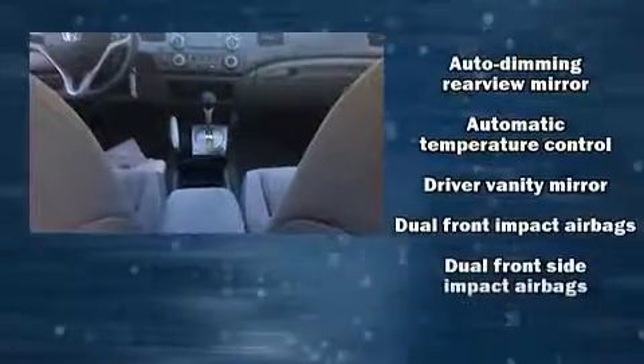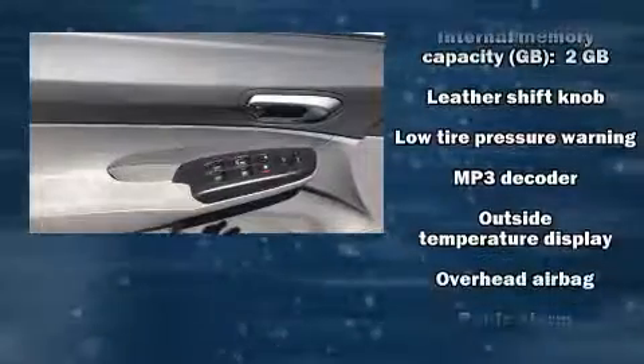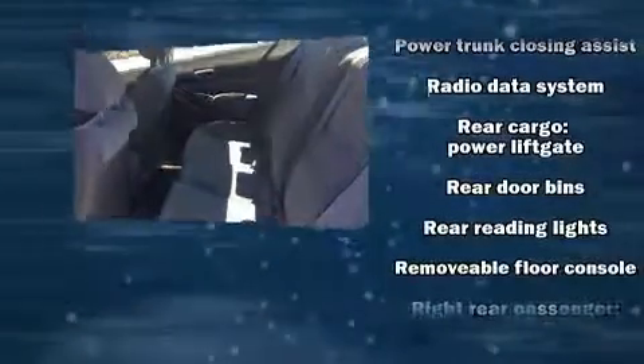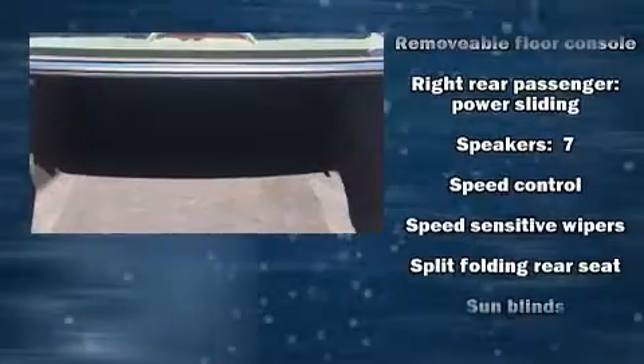You and your passengers will enjoy the stereo system, which includes a CD player with MP3 capability and seven speakers, enhancing the audio experience throughout the interior. Honda also prioritized safety and security with features such as head curtain airbags, traction control, and brake assist.